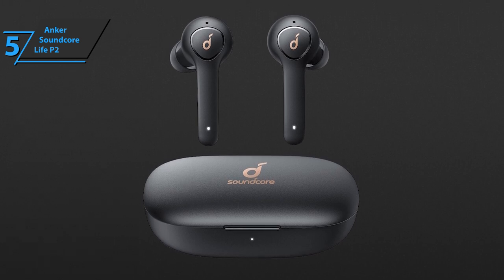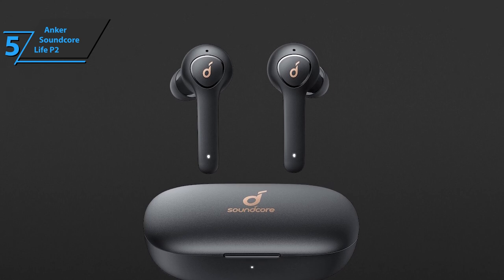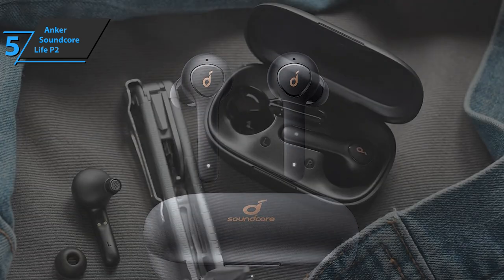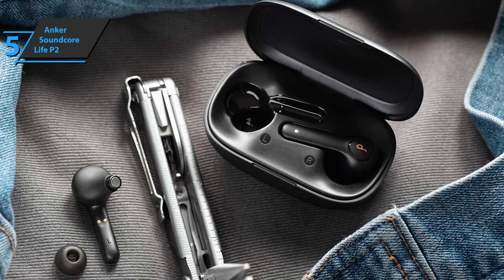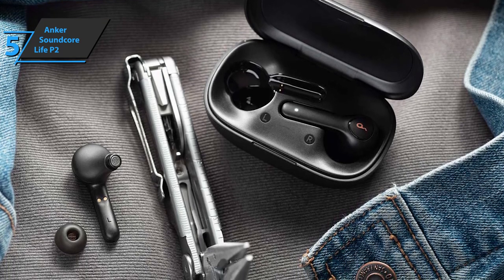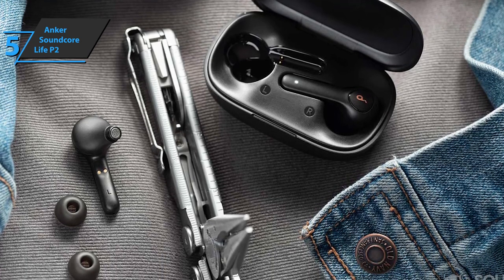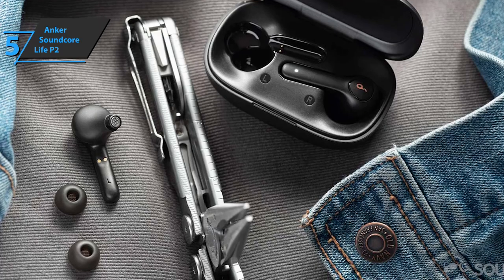Each earbud features two microphones specially designed for noise reduction, as well as technology for suppressing and reducing background noise and improving voice — the CVC 8.0 technology. Thanks to the Bass Up feature, the bass will be improved by up to 43%, and users will be able to enjoy pretty good sound with exceptional clarity and accuracy.